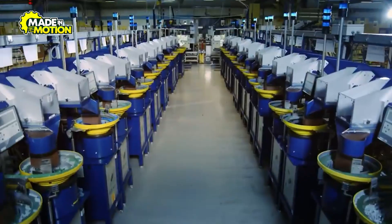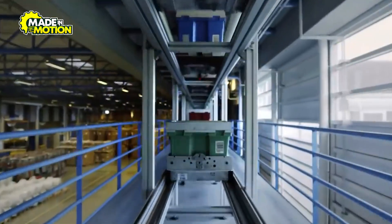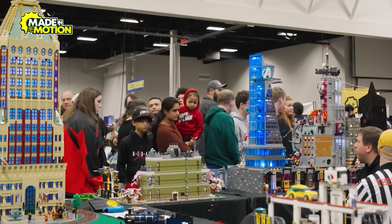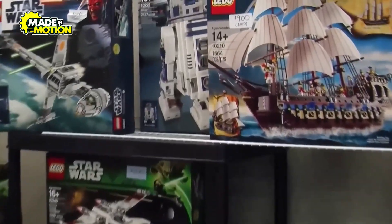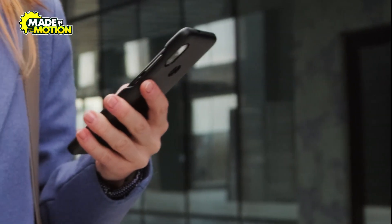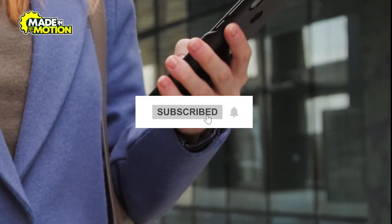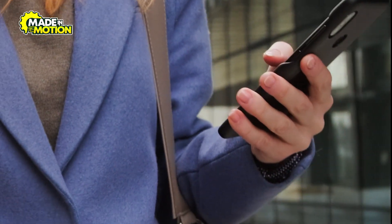From tiny plastic granules to the vibrant bricks in your hands, the journey of a Lego piece is nothing short of extraordinary. Each brick represents decades of innovation, passion, and a commitment to bringing joy to millions. The next time you build with Lego, remember — you're not just playing, you're part of a story that began nearly a century ago. And the best part: the possibilities are endless. If you enjoyed this deep dive into the world of Lego, hit the like button, subscribe for more behind-the-scenes content, and let us know your favorite Lego memory in the comments below.